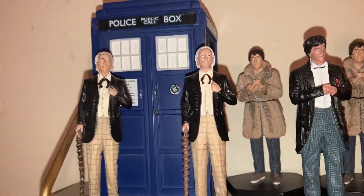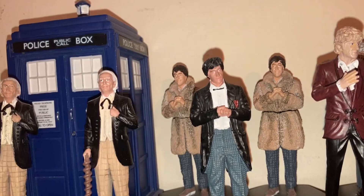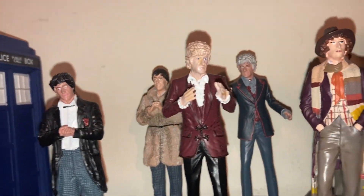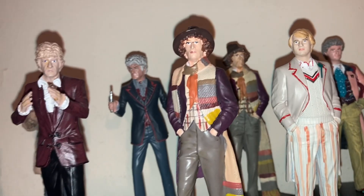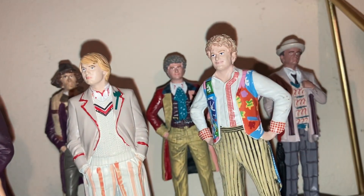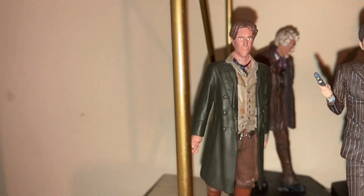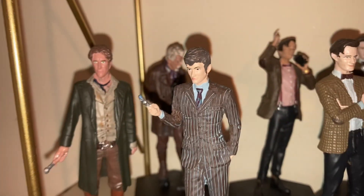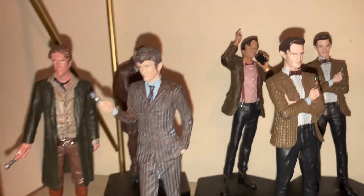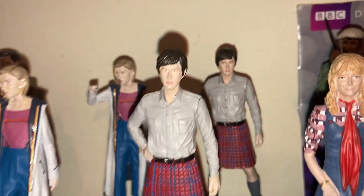Now here we are for the Eaglemoss collection. We've got the First Doctor — I've got two Eaglemoss versions of him — three versions of Patrick Troughton, two versions of Jon Pertwee, two of the same Tom Baker figures, Peter Davison, two Colin Bakers, Sylvester McCoy, the TV Movie Paul McGann, the Big Finish Night of the Doctor Paul McGann, John Hurt, David Tennant the Tenth Doctor, three Matt Smith figures, and two Jodie Whittaker ones.